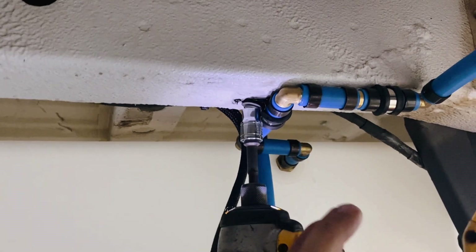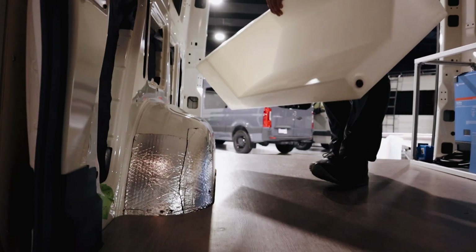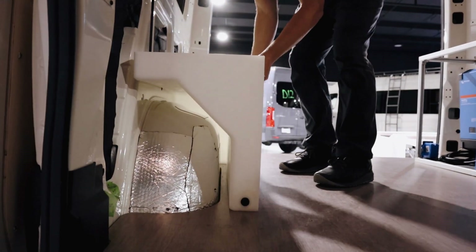If you're wondering which of these tanks you should get, then of course you want to consider how much water you're going to use in your van on a daily basis. Water is one of the things that you'll end up running out of quickly — you don't want to have water being the limiting factor on your trip.